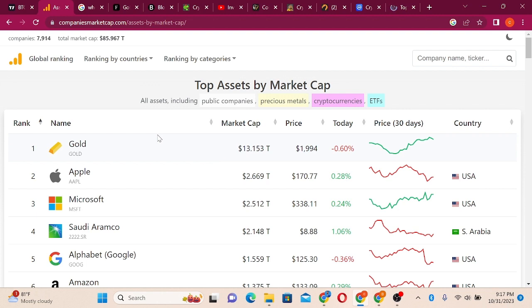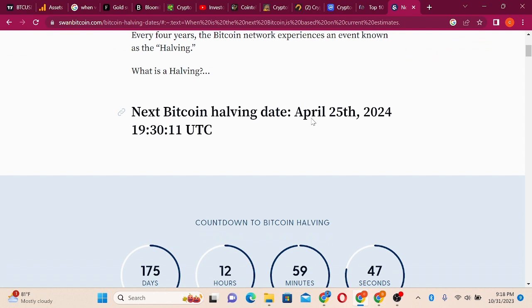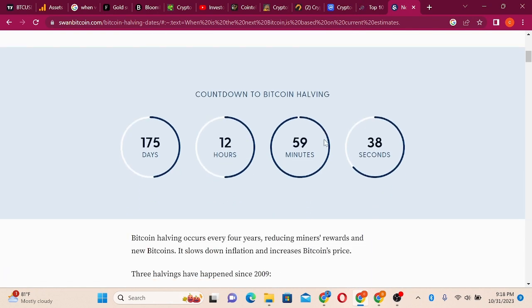You can see the possibility of Bitcoin becoming a dominant digital asset. That is why $100,000 to $150,000 Bitcoin after the halving is very possible. The next Bitcoin halving is April 25th, 2024 at 19:10:11 UTC. What we have left is 175 days, 12 hours, and 56 minutes.